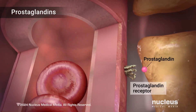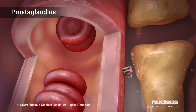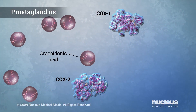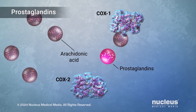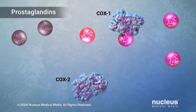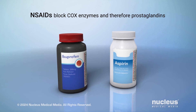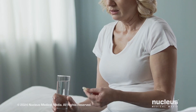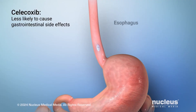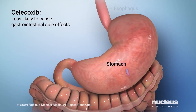Prostaglandins are chemicals in your body that can cause blood vessels to swell within and around your brain. They can also increase inflammation and your body's sensitivity to pain. Cyclooxygenase enzymes, called COX-1 and COX-2, are critical in the production of prostaglandins. Non-steroidal anti-inflammatory drugs, or NSAIDs, such as ibuprofen and aspirin, block COX enzymes and therefore block prostaglandin production and pain. The NSAID celecoxib is less likely to cause gastrointestinal side effects such as nausea, heartburn, and ulcers than other NSAIDs because it only blocks COX-2 enzymes.